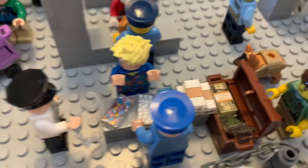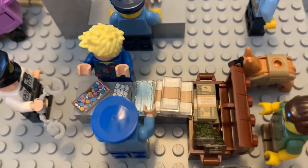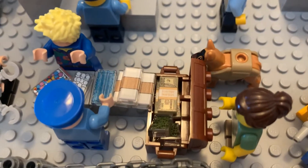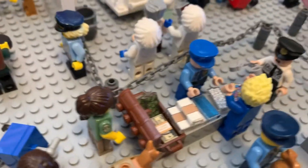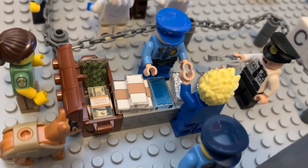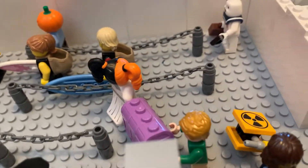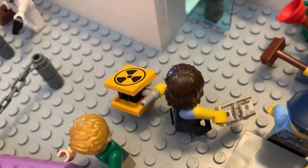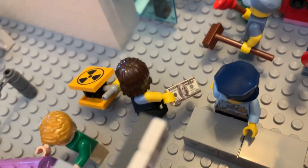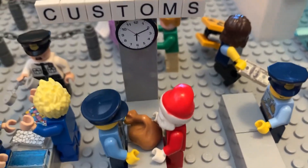Bringing in some illegal trunk full of money and other drug paraphernalia. Looks like he was caught by the dog. Can't have that into Sodor Island. That's why they have customs. Although you have this gentleman looking like he's trying to bring in some radioactive material, but looks like he's paying off this customs agent to look the other way.